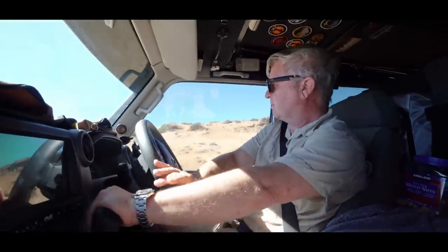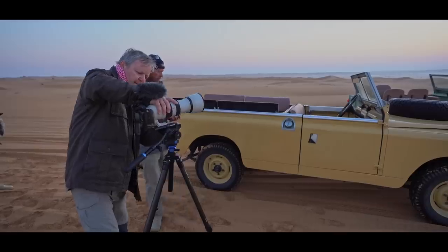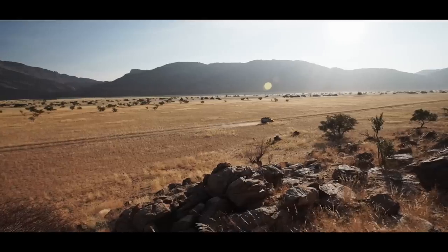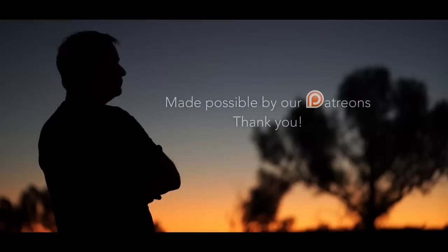Are we recording? Yes. I am Andrew St Pierre White, explorer, overlander and broadcaster with over 40 years driving four-by-fours. Welcome to 4x4 Overland. Now come on guys, let's get serious about this. It's a Toyota Land Cruiser.